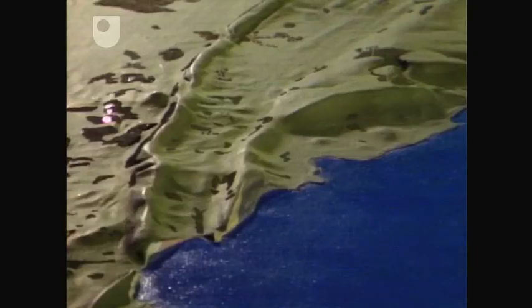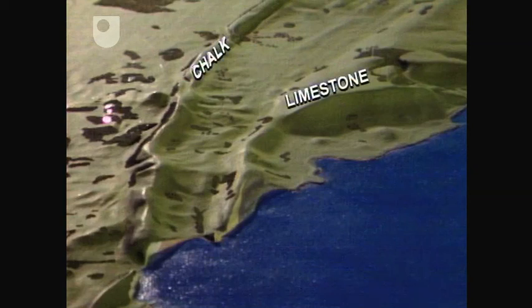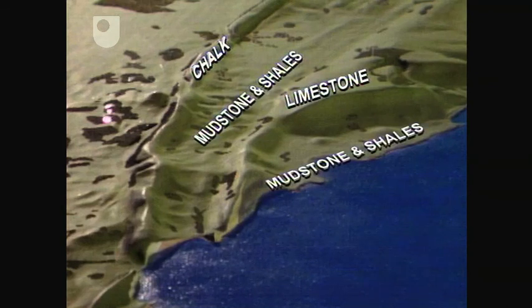This model summarises what we've seen so far. The ridges are formed by the more resistant rock types — chalk to the north, and Purbeck and Portland limestones to the south. Between them is a succession of softer beds — in fact, mudstones and shales. And to the south of the Portland limestone, more mudstone and shale.